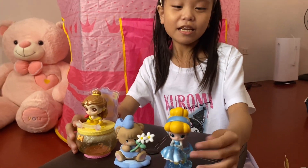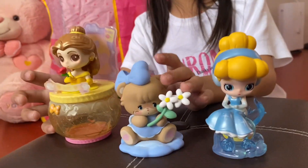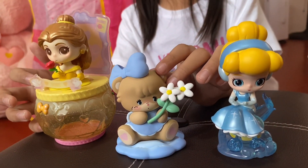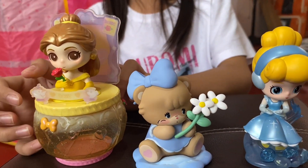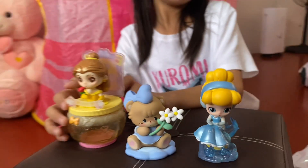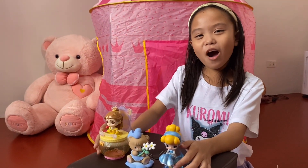These are what I got. So first I got Cinderella, next I got this cute one named Little Daisy, and then lastly I got Belle. Bye guys! Thanks for watching!